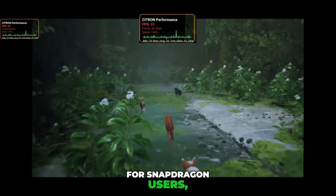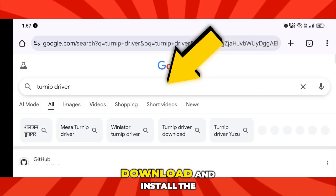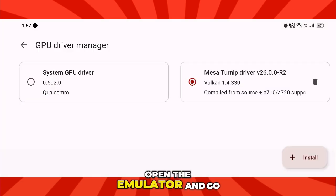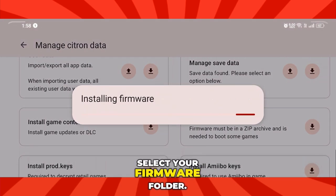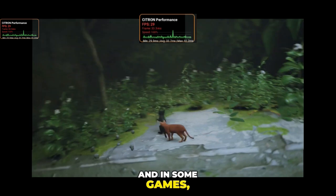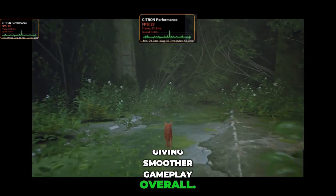For Snapdragon users, here's something important. Go to Google and search for Turnip Driver. Download and install the latest version available. Once it's done, open the emulator and go to Manage Citron Data. Inside there, select your firmware folder. This step is crucial because the firmware adds more stability, and in some games it can even increase the FPS limit, giving smoother gameplay overall.